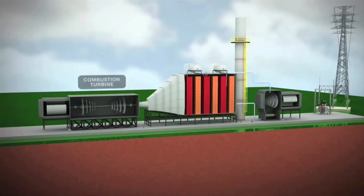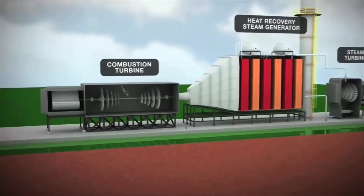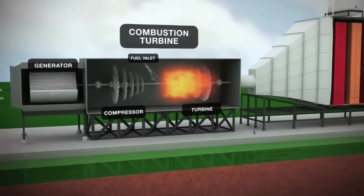Under this dual phase system, two combustion turbine generators operate in conjunction with two heat recovery steam generators and a steam turbine generator. In the first cycle, fuel is burned and the resulting combustion gases power two turbine generators to produce electricity.